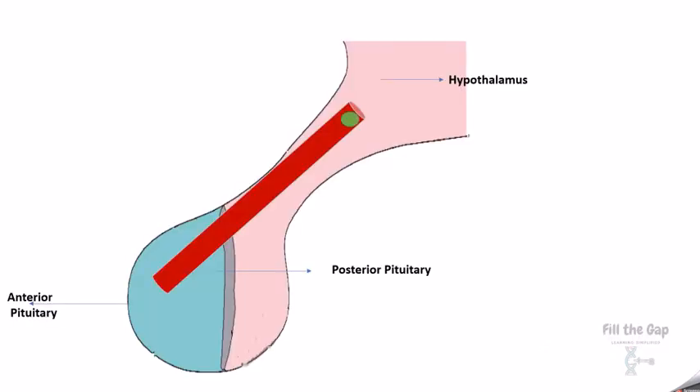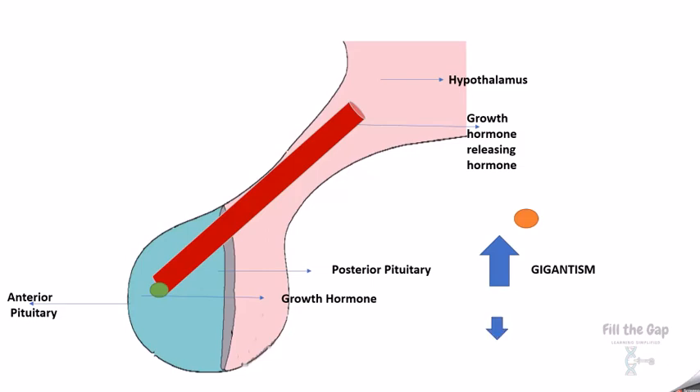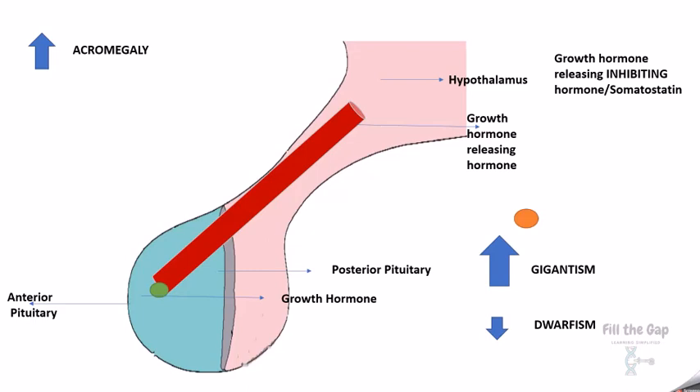The hypothalamus also secretes growth hormone-releasing hormone to the anterior pituitary, which releases growth hormone. If growth hormone is in excess, the person becomes a giant (gigantism), and if it's less, the person becomes a dwarf. If growth hormone is produced in excess after adulthood is attained, it leads to acromegaly, usually caused by a tumor in the pituitary gland. When enough growth hormone is released, the hypothalamus stops it by releasing growth hormone-inhibiting hormone, or somatostatin.